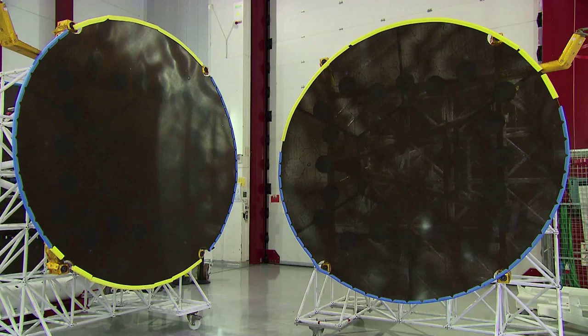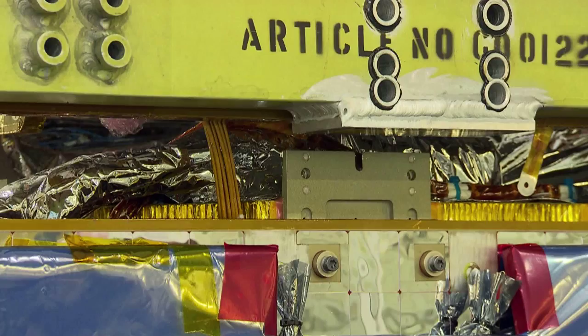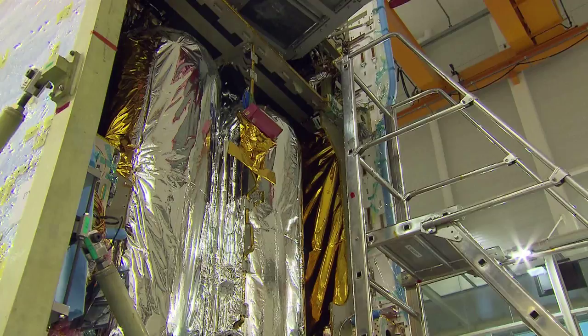In the final phase of construction, vital signal dishes are fitted onto the satellite. Before it's launched into space, every aspect of the satellite will be carefully checked and tested over a period of six months. This is the only way to ensure that the satellite will perform its intended functions over the next 15 years.